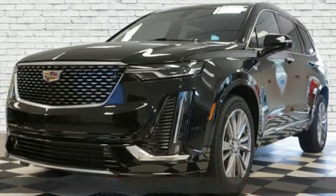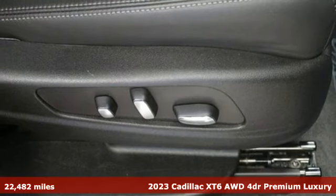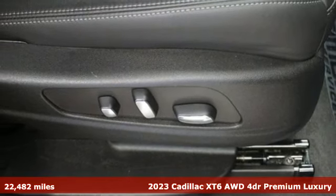It's a certified 2023 Cadillac XT6. Nothing's been overlooked. This is three rows of the best seat in the house.